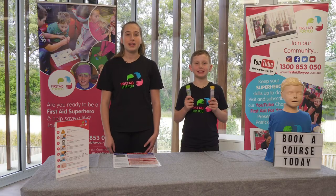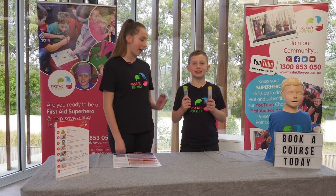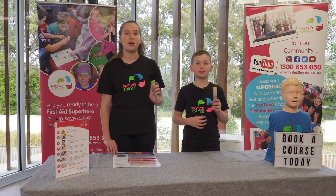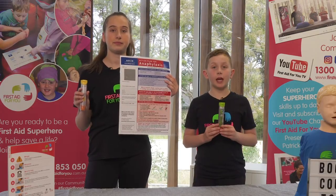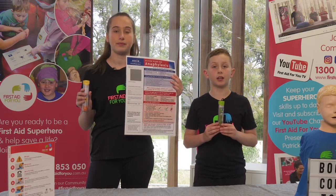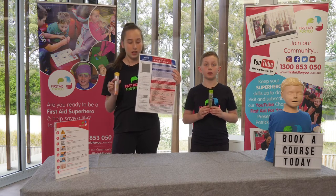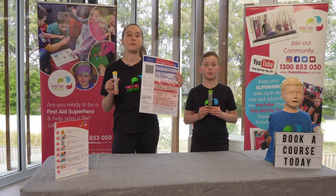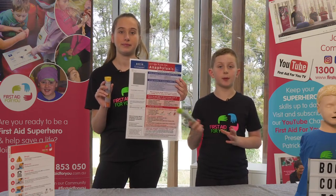Our friends, teammates, brothers or sisters, or anyone who has anaphylaxis should always carry around their EpiPen and a copy of their action plan. Both these tools are life-saving. The EpiPen is a special medicine that we must give correctly to help save their life. The action plan tells us what the person is anaphylactic to, like food or insect stings. It also shows the signs and symptoms of anaphylaxis and how to use the EpiPen.